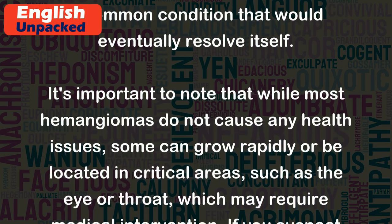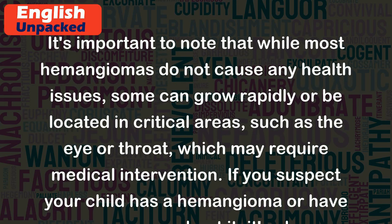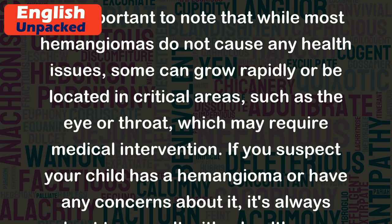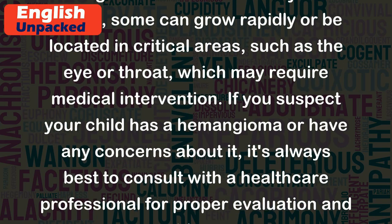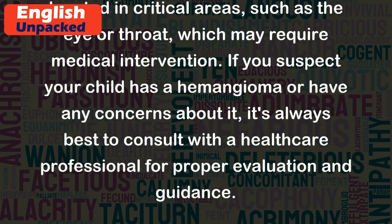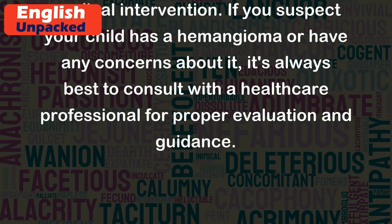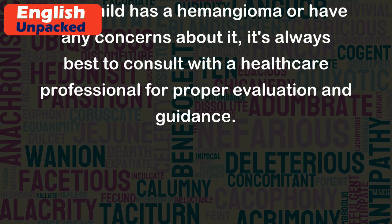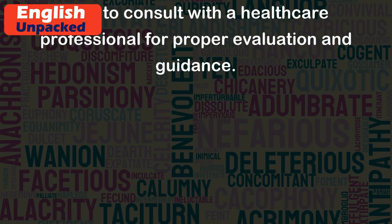It's important to note that while most hemangiomas do not cause any health issues, some can grow rapidly or be located in critical areas, such as the eye or throat, which may require medical intervention. If you suspect your child has a hemangioma or have any concerns about it, it's always best to consult with a healthcare professional for proper evaluation and guidance.